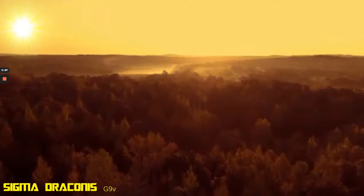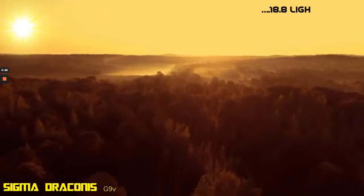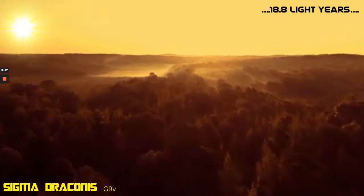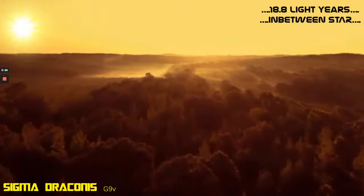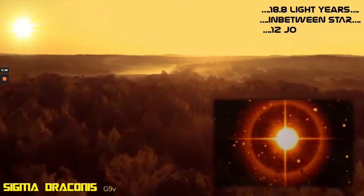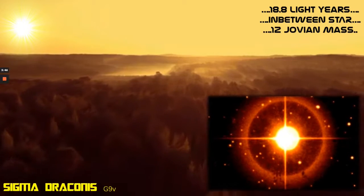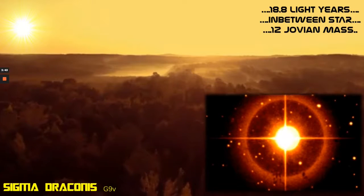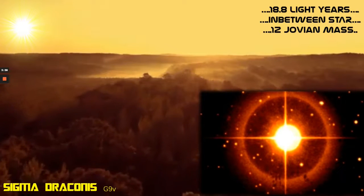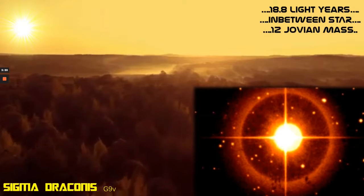Next we move on to one of my favourite stars, the wonderfully named Sigma Draconis. It's 18.8 light-years away, and in many ways it's an in-between star, bridging the gap between K and G classes. It's believed to have a huge 12 Jovian-mass planet orbiting within its Goldilocks zone. Maybe one of the moons of this strange world could harbour life, just like we see with this world here. Sigma Draconis is the fourth nearest G-type star after the Sun, Alpha Centauri, and Tau Ceti. Maybe one day we might find dragon-like creatures flying around on one of its planets — what a wonder that would be.